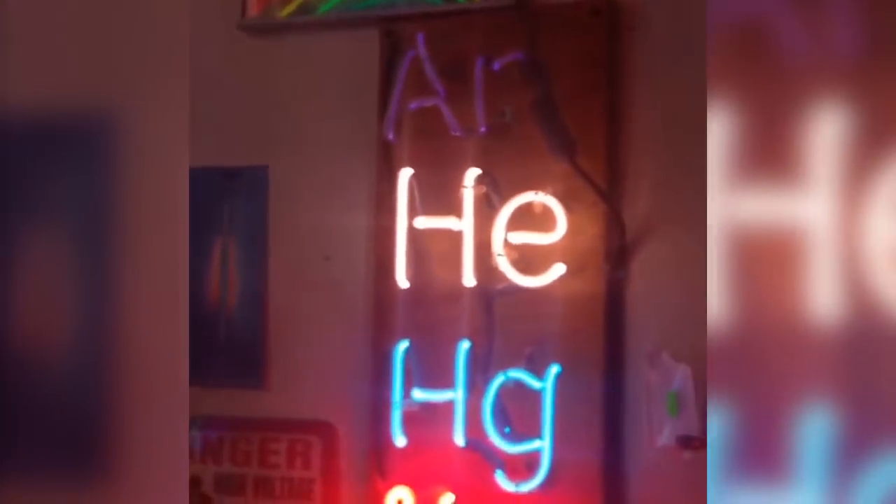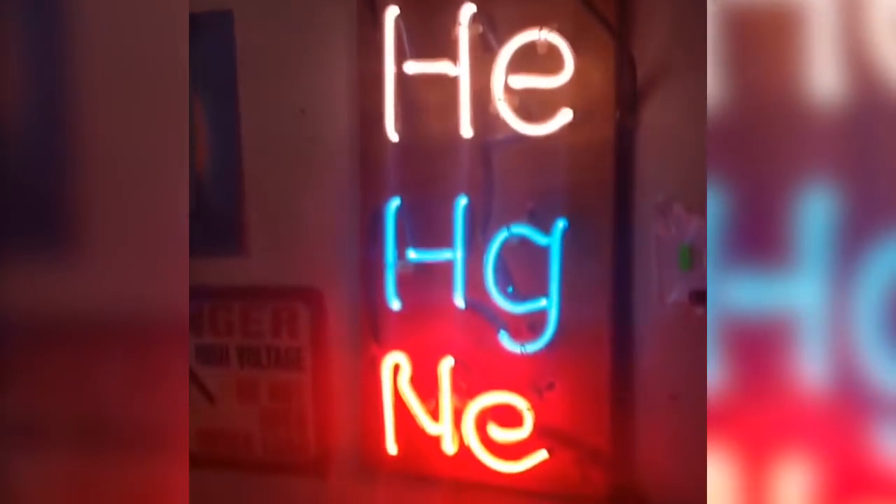It hasn't changed that much — neon is pretty much made the same way. He was saying that argon burns a little less bright — it's a little less intense than the other gases. Argon, arpeinium, or greenium.